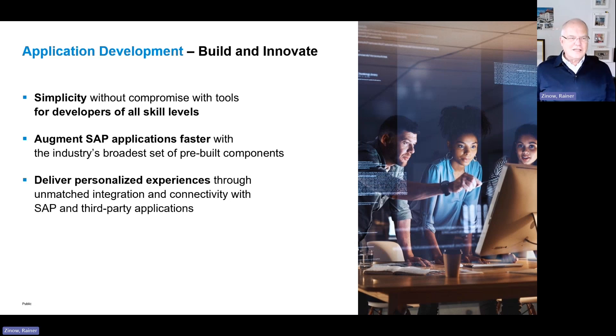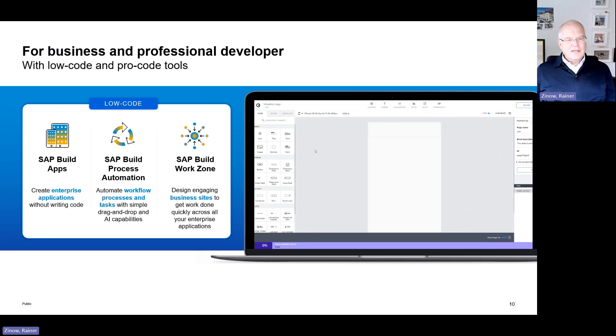No SAP solution is ever complete — nearly every company needs additional capabilities. It can start with simple scenarios like a few more fields, additional data elements, or a bit of extra logic, and that is what we address with SAP Build, so companies can extend the solution the way they want. You can create forms, wire them up, add additional business logic, and personalize your SAP solution to your specific needs.